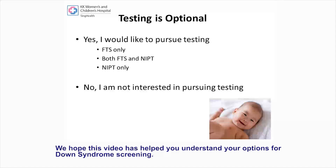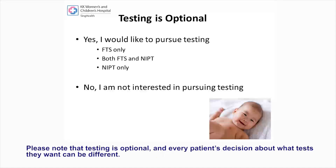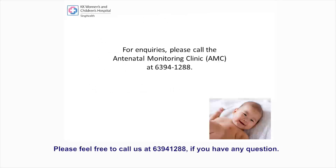We hope this video has helped you understand your options for Down syndrome screening. Please note that testing is optional and every patient's decision about what tests they want can be different. Please feel free to call us at 6394-1288 if you have any questions.